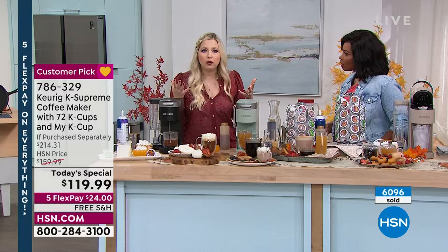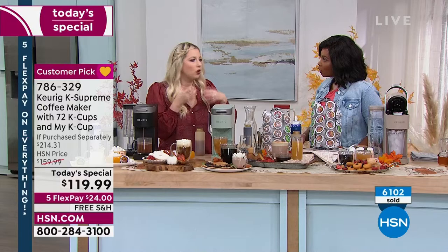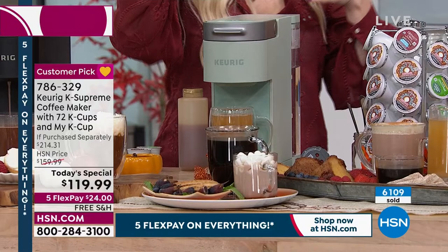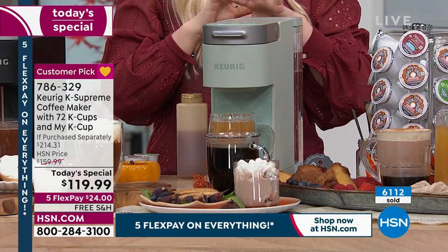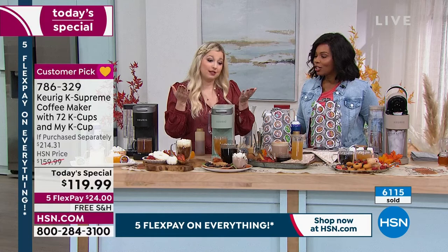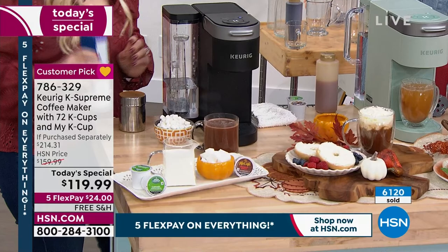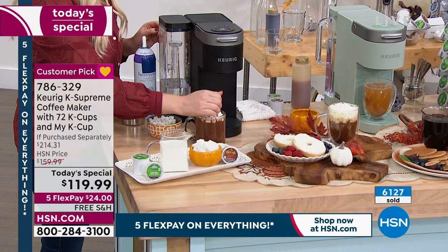There's a water filter inside the reservoir so no matter what, it siphons your water for a fresh cup every time. Keurig listened to customers who didn't want water sitting in the unit after brewing — with smart brew and fast brew technology, you'll never have sitting water in your unit. The reservoir can also go on the back or the side depending on your coffee bar setup.